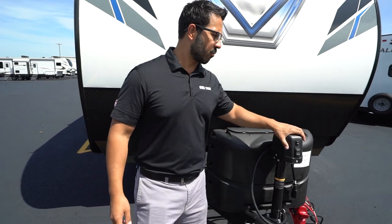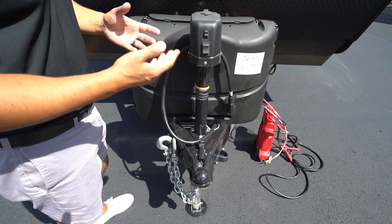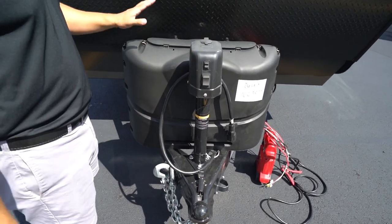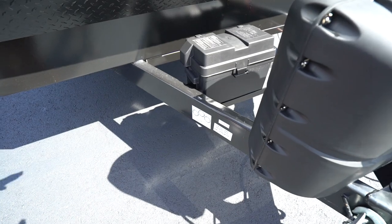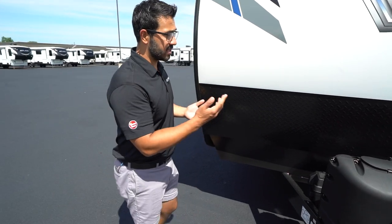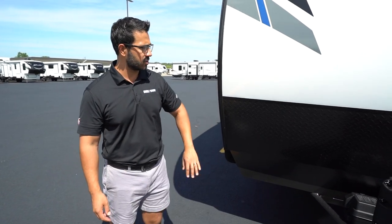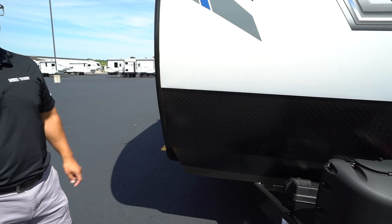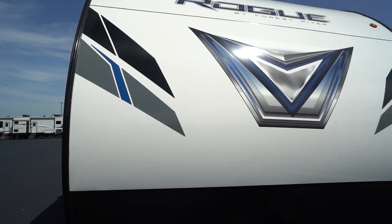Now that we've seen the inside, let's take a look at some exterior features on the 2022 Forest River Rogue 26VKS. Starting up front is the power tongue jack, making it nice and easy to connect and disconnect from your tow vehicle and level the RV front to back. Behind that are two 20-pound propane tanks with cover, and rails for your battery. This one also has a battery disconnect inside. Diamond plating helps protect that front end from rocks and debris, and you get a smooth aluminum front — nice, sturdy, gorgeous, and very easy to clean.